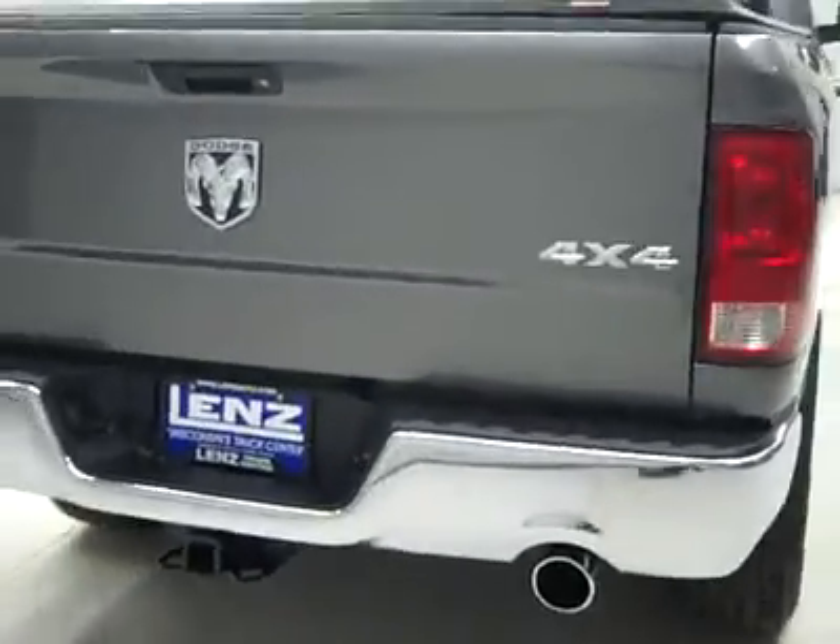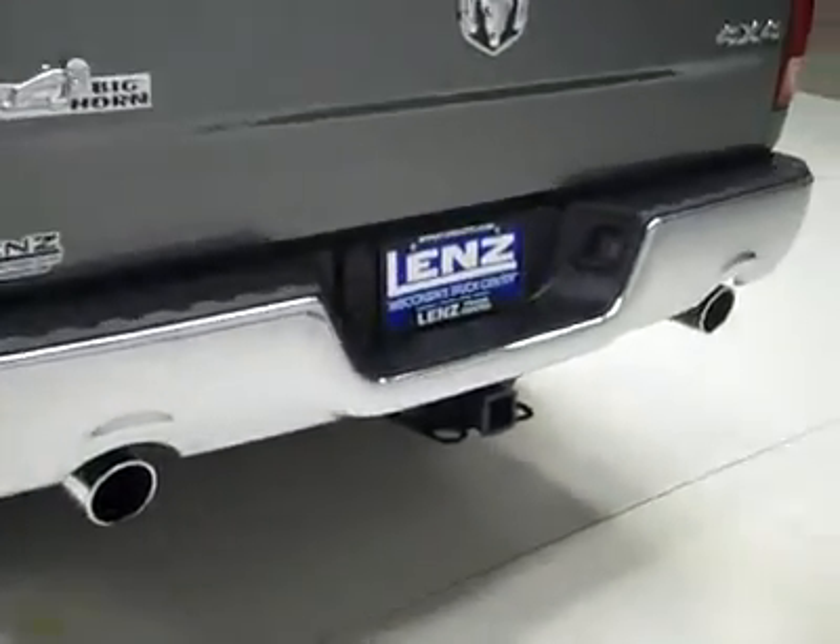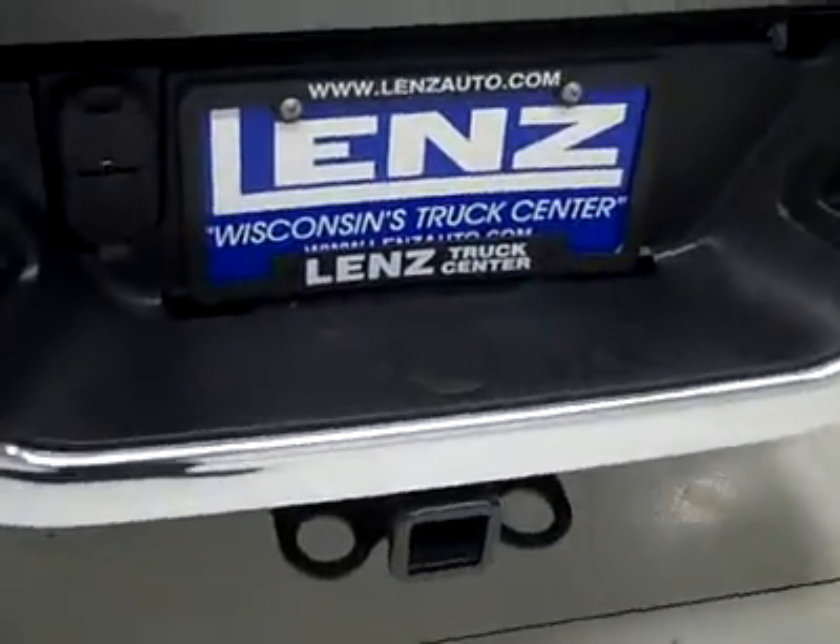Looks brand new. Rear tires also almost 100% tread, and around back the rear bumper and tailgate are in excellent shape too. Factory dual exhaust, hitch, transmission cooler and wiring as part of the towing package, and it is a locking tailgate. Soft tonneau cover, and in the bed itself a spray-in bed liner — a couple little marks on it but the material is holding up very well, it's in great shape.